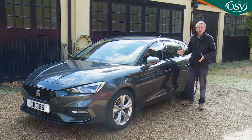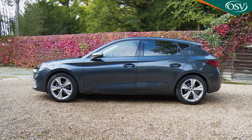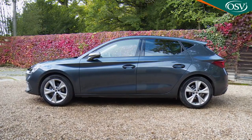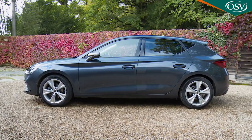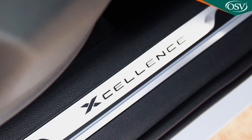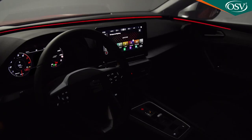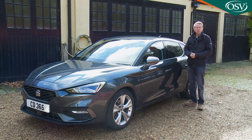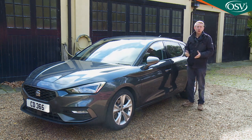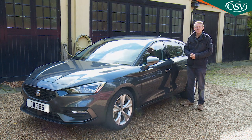On to options across the Leon range — there aren't many. As mentioned, you don't even have to pay extra for metallic paint. You can add a panoramic glass sunroof and, with FR and Excellence trim, interior wraparound lighting. In terms of practicalities, remember to budget extra for a space-saver spare wheel and jack, and you can add tow bar pre-installation as well.